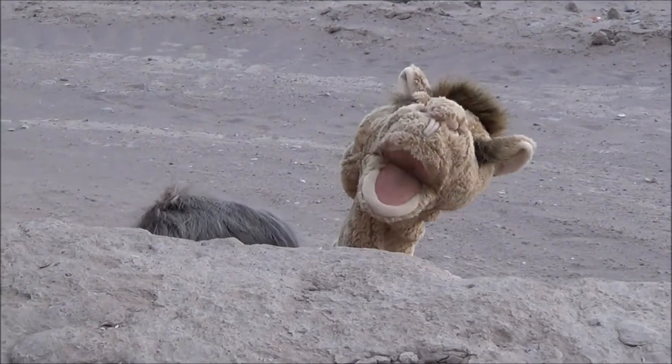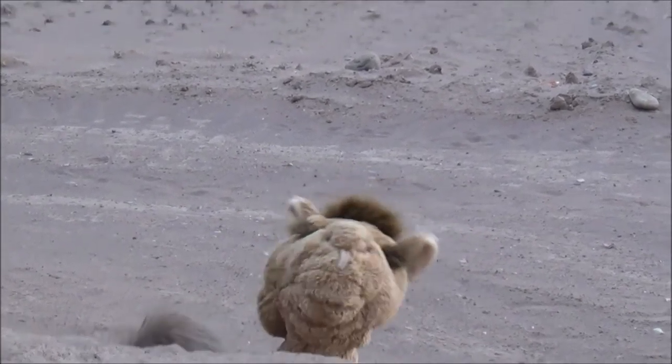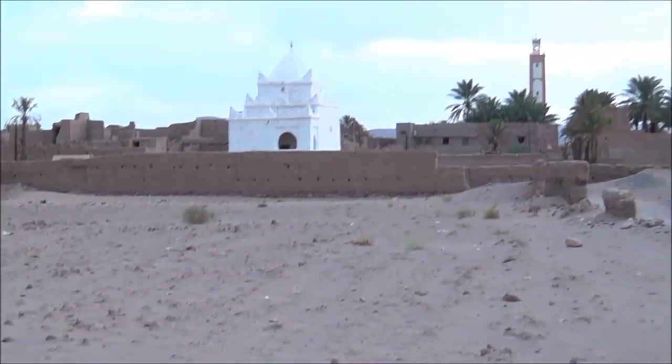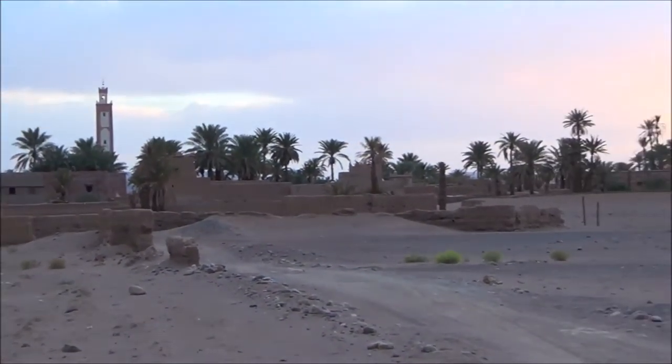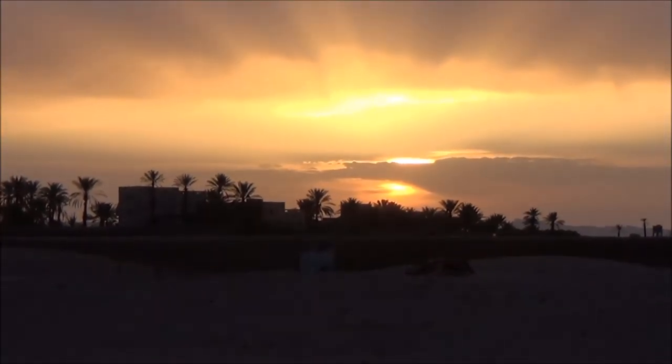The Sahara doesn't get much rain, so it is really, really dry. We own Tazzerine and it hasn't rained for more than three years.